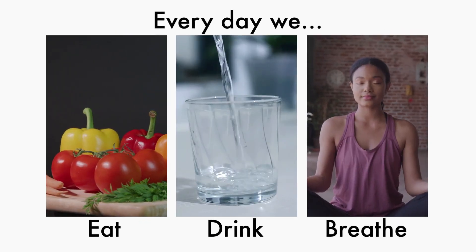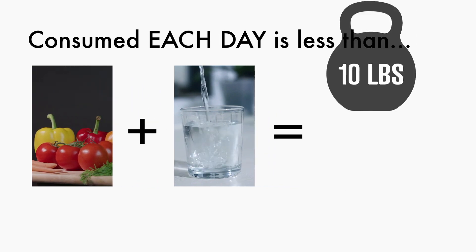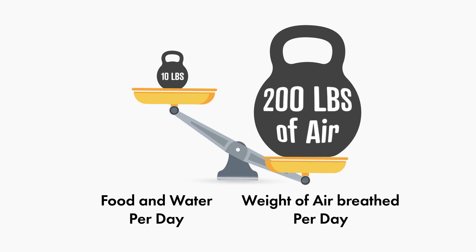Every day we eat, drink, and breathe. The combined weight of the foods and liquids we consume each day is generally less than 10 pounds. However, we will breathe and filter 200 pounds of air.